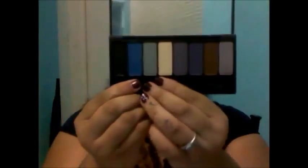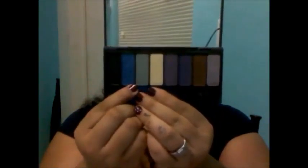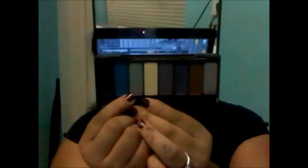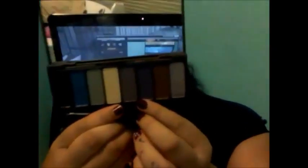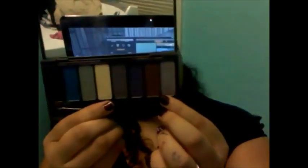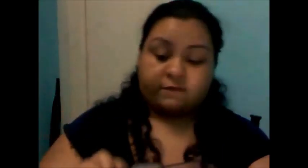Then I have Kat Von D. You open it and it has a mirror. It has shades: Lucifer, Speed Blue, Razor Gray, Tequila, Sinner, Rad Purple, Leather, and Galeano. Those are some pretty colors. They almost look like pastel colors, but when you put them on, they're vivid.